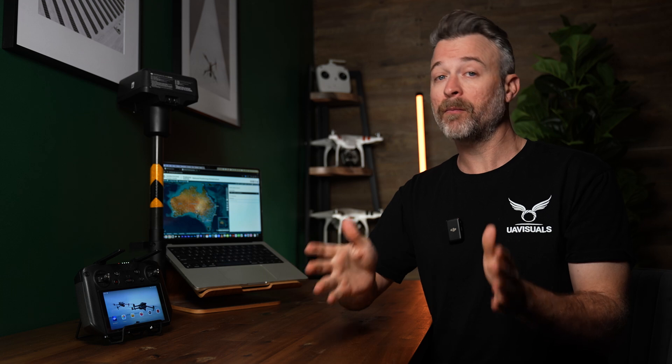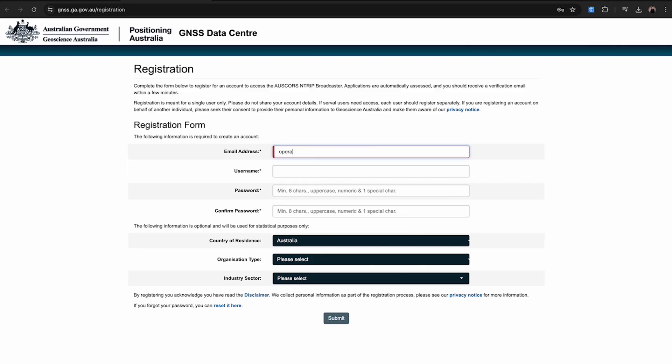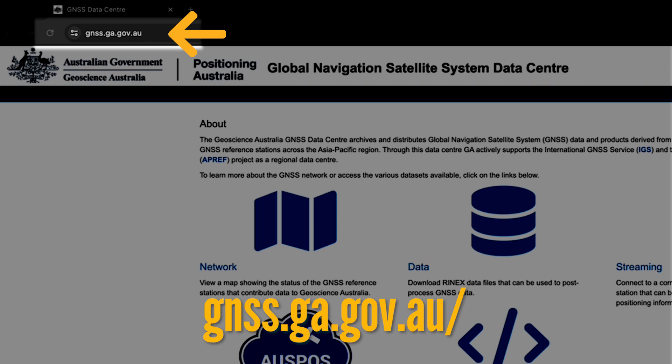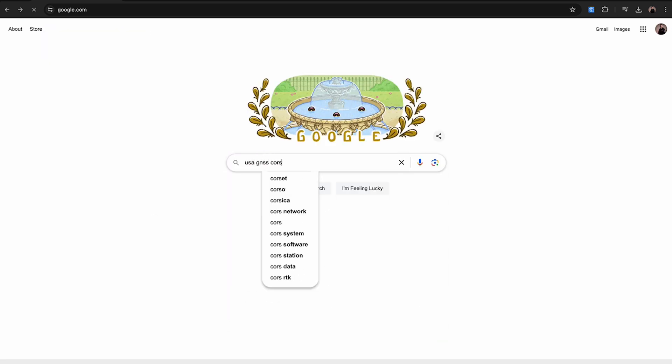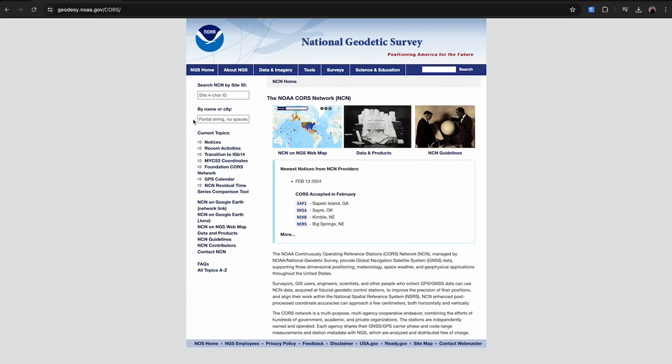Regardless of the service you go through, you will need to register and sign up for an account, which will be either free or a subscription service for one of the paid options. Once registered, make sure to save your email and password as you will need that later. As an example for an Australian CORS network, head to gnss.ga.gov.au, then click on Streaming and register an account. For a different country, just Google your country with GNSS in the search title and you should be able to find your local free CORS network.